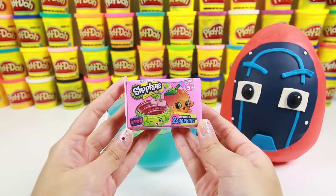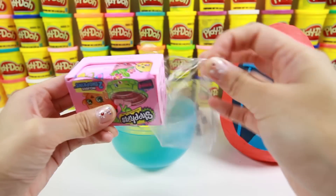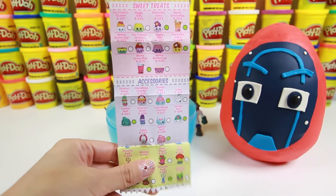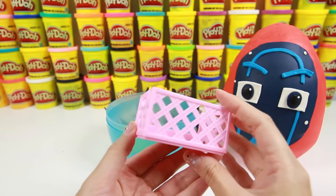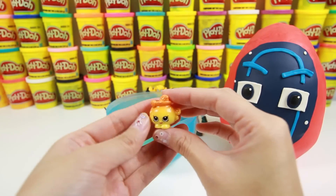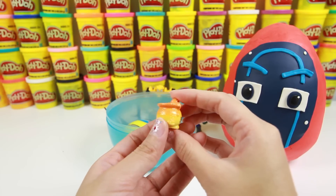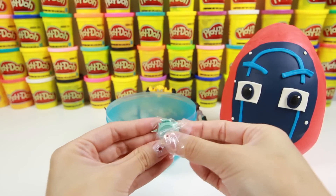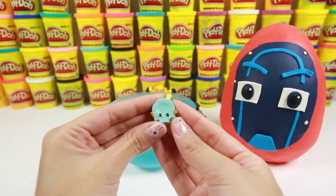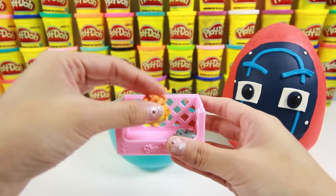Wow, we have a Shopkins surprise pack! These baskets come with two Shopkins surprises! Here is a collector's guide and the basket that holds the Shopkins. The first Shopkin we found is Goldie Fishbowl — she's an ultra rare Petkin! The next Shopkin is Party Play! Let's put them into the crate!